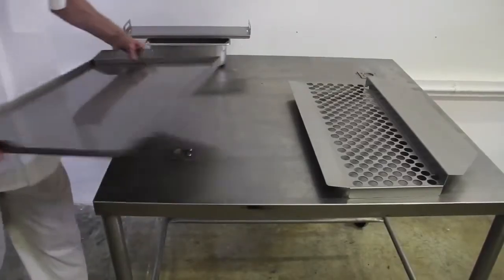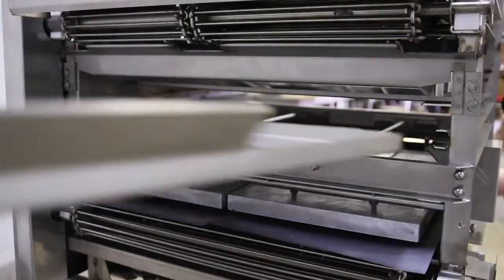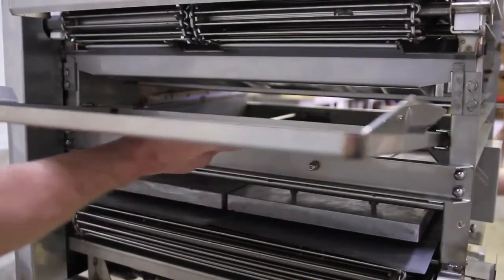BPS broilers come with a great warranty — one year on all parts and 30 days on labor. Once you get the broiler set up and in use, if you have any problems, call BPS and they can walk you through any issues and help you customize the broiler for your needs.